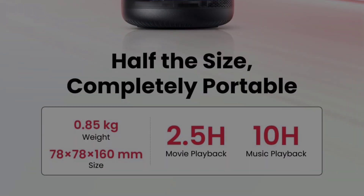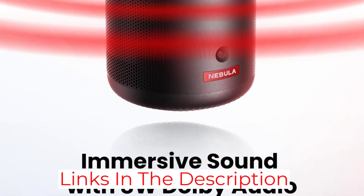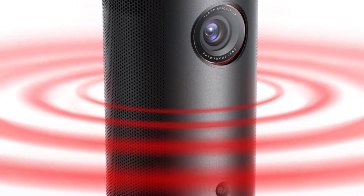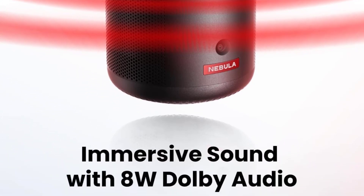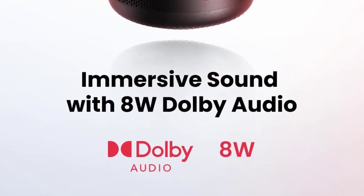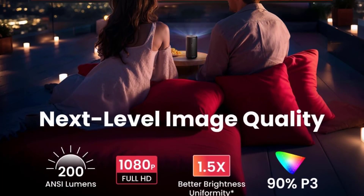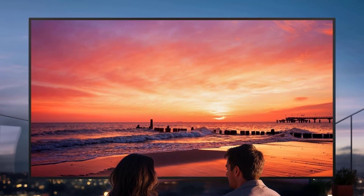Anker says the battery will last for 2.5 hours, so watch a full movie with the family before it needs to recharge. There are a few drawbacks to the Capsule 3's smaller size. While the battery life is impressive for its size, it doesn't compare to the longevity you'll get with a larger budget projector. It also has a lower-rated brightness of 200 ANSI lumens, so it struggles to perform well in environments with any real semblance of light.